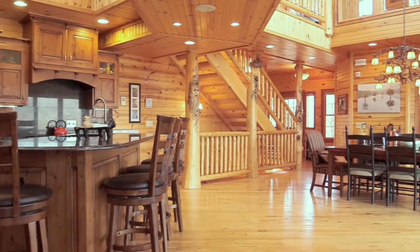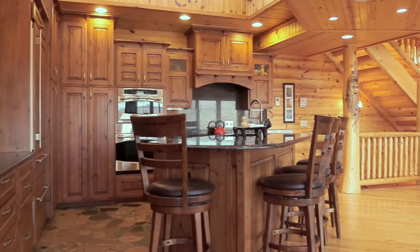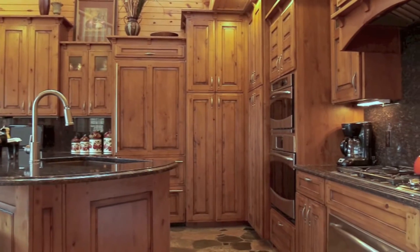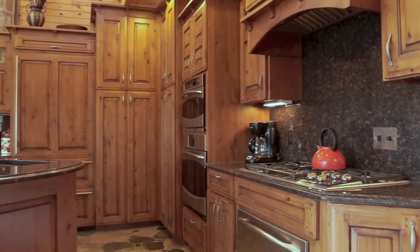Prepare a delicious meal in the gourmet kitchen with stone flooring, custom hardwood cabinetry, granite counters and backsplash, and quality stainless steel appliances.